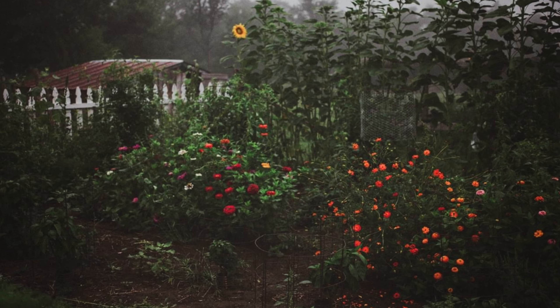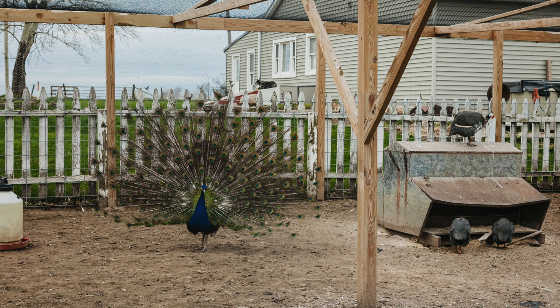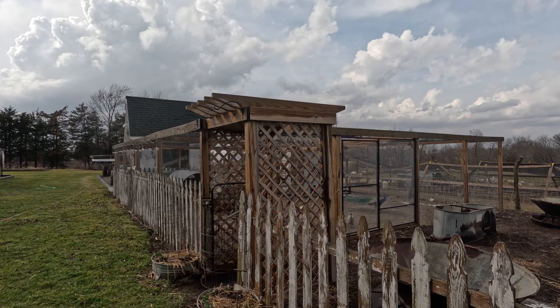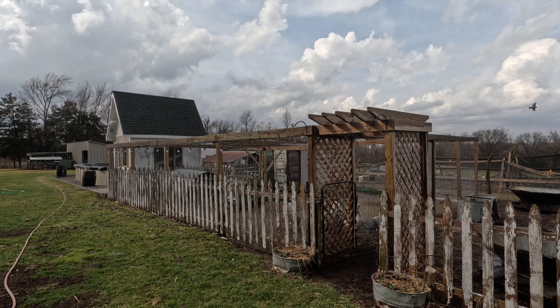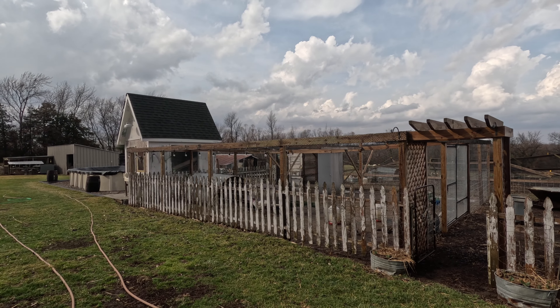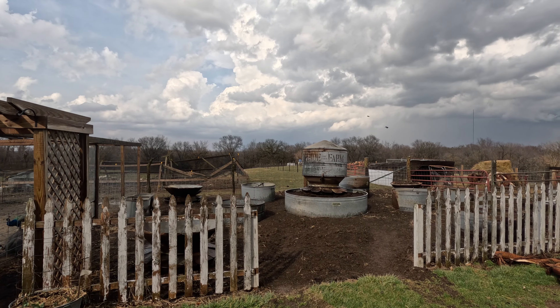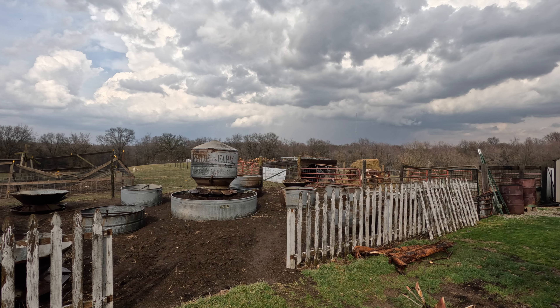Hey guys, welcome back to Growing and Crowin. Today I thought I'd talk about our garden plans for this year — we're doing a really big revamp. We've always had a fairly large in-ground garden, but every year come July it just gets terrible looking and overwhelming. Two years ago we took half of that garden and turned it into a flight pen for our peacocks and guinea fowl. Everything's nice and soggy here because a band of rain and about pea-sized hail just came through as I was intending to come out and do the first part of this video. So here's the size garden that we have now.